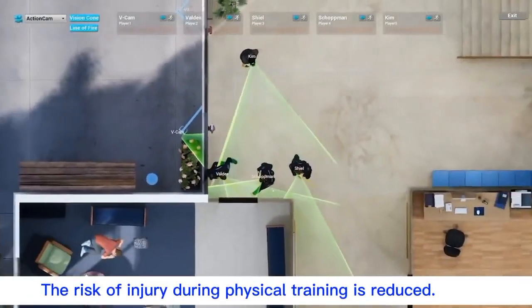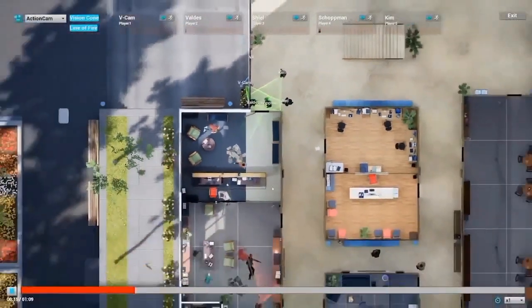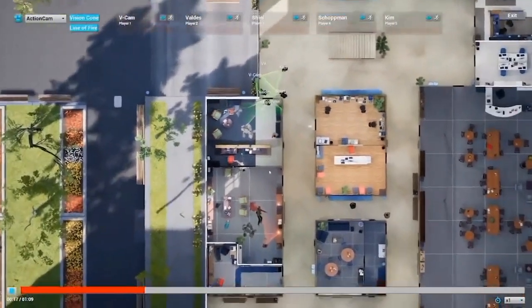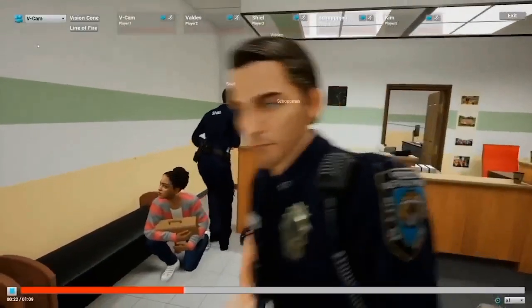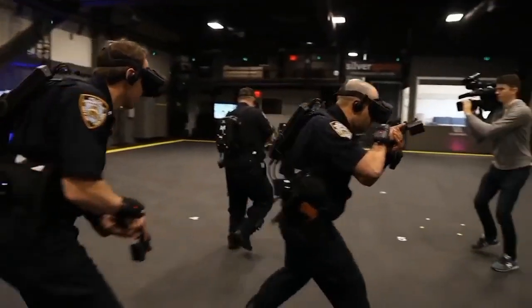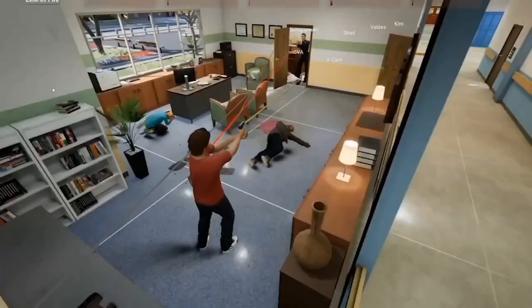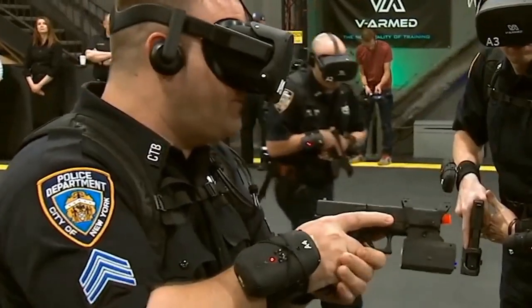Virtual reality training can also help reduce the risk of injury during training exercises and reduce the cost of training, as officers do not need to travel to a physical location or use real equipment. Overall, police virtual reality training can help officers develop the necessary skills and experience to respond to challenging situations effectively, safely, and with confidence.